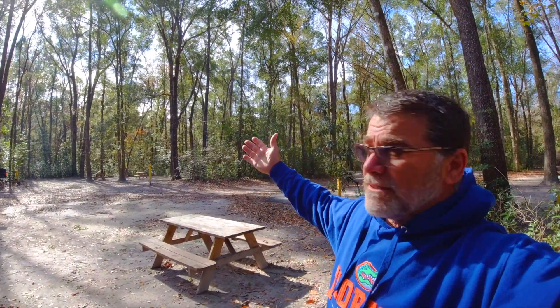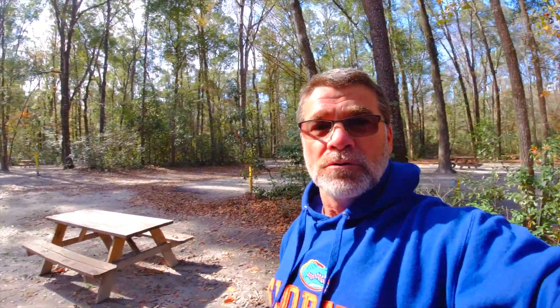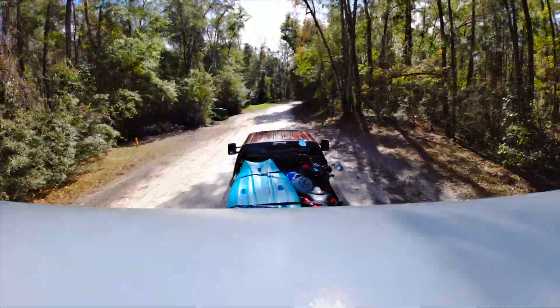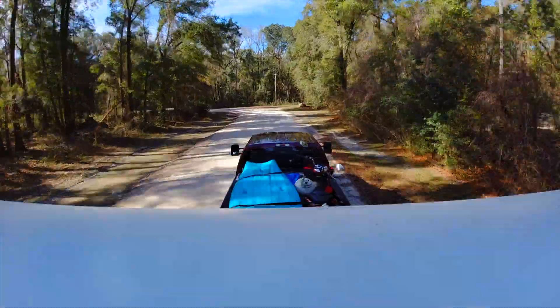Good morning — it's day two at Ichetucknee Springs Campground and we're going to head out to the Suwannee River State Park Campground next. But check out this beautiful campground — look at all the trees, it's just amazing how wonderful it is here. So we're going to head on down the road. On our way to Suwannee River State Park, it's going to be probably about an hour from me driving slower. Hope you enjoy the journey, see you then.